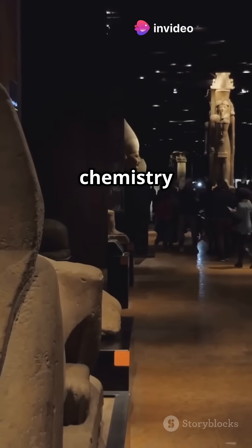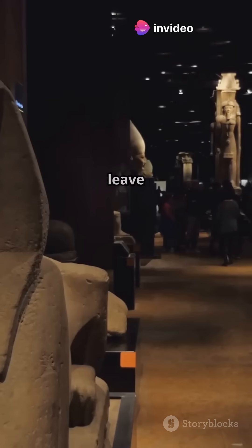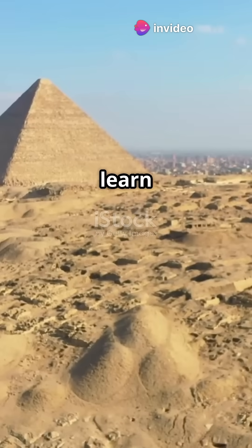Exposing the secrets of pharaoh's chemistry — it's mind-blowing stuff that will leave you in awe. You didn't learn this in school.